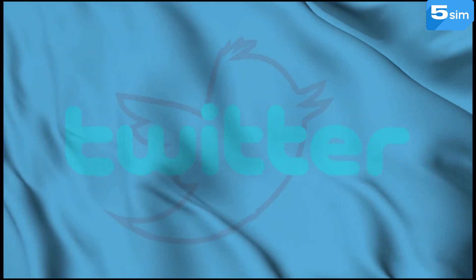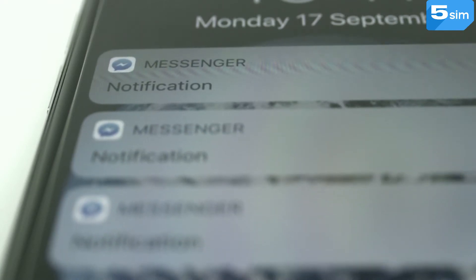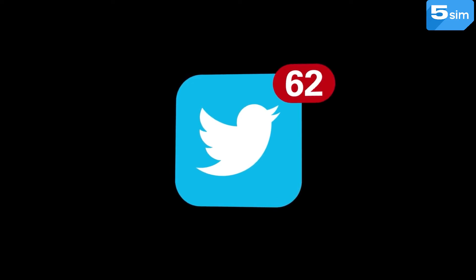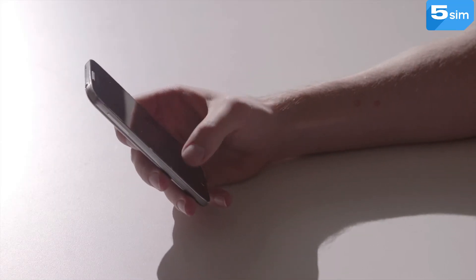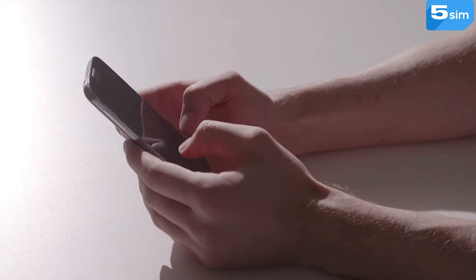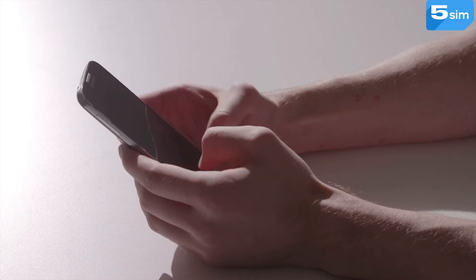Like many social media platforms, Twitter requires a phone number for registration, at least in order to confirm identity and exclude the possibility that the user is a bot. At first, you can specify a number or register with the help of an email. But Twitter's attempts to get a phone number don't end there. Many users who registered with email complain that Twitter blocks their accounts and requests for a phone number appear constantly. That's why it's better to pass verification by phone number at once, to save yourself additional time and nerves.